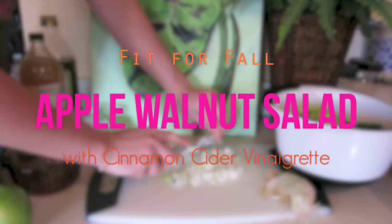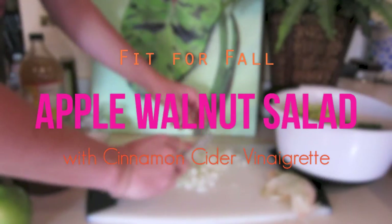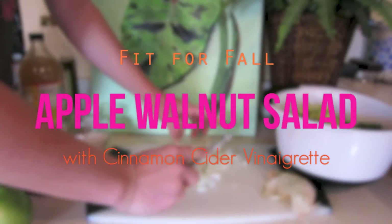You're watching Steph Hendel TV and this is a fit for fall recipe, one of my fall favorites. It's an apple walnut salad with cinnamon cider vinaigrette.